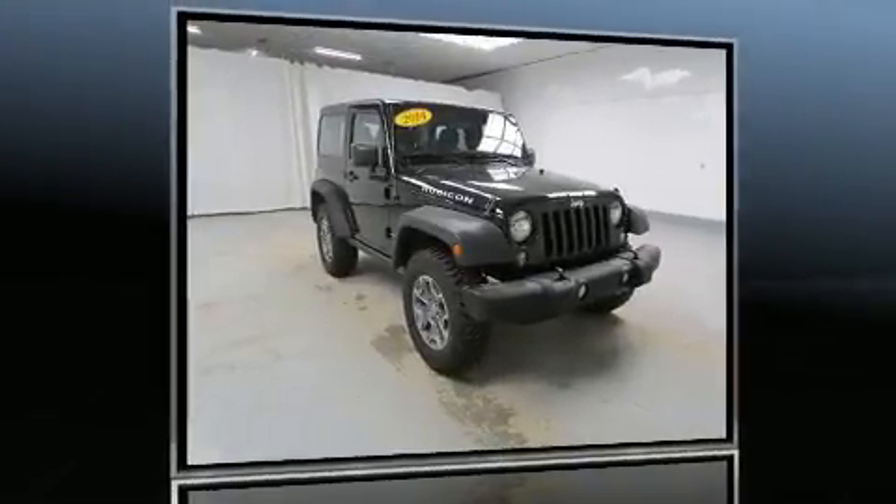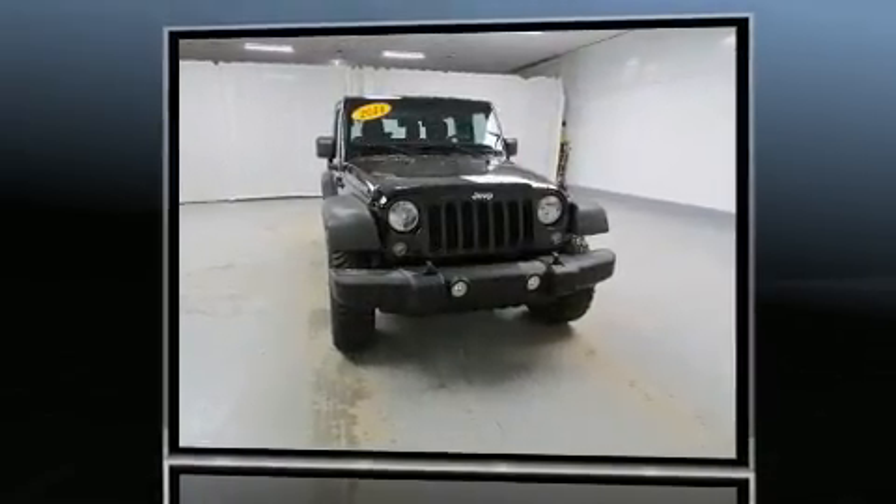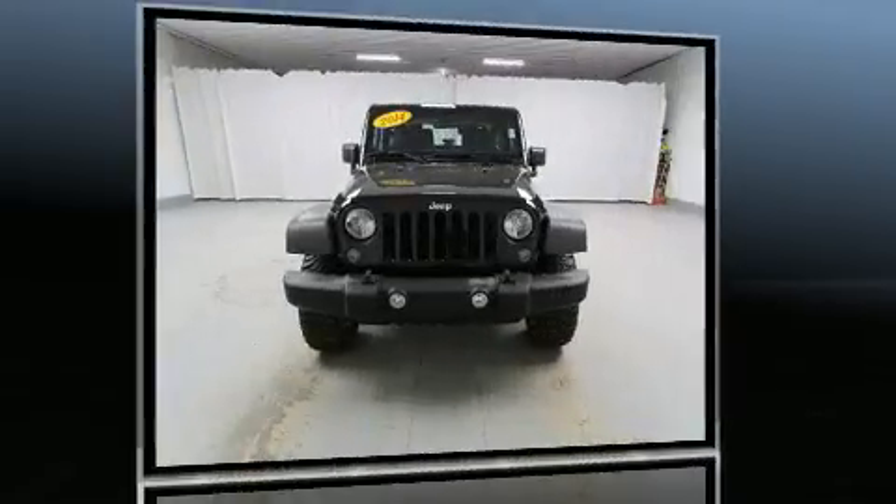Take command of the road in the 2014 Jeep Wrangler. With fewer than 15,000 miles on the odometer, this compact SUV hits the mark with consumers demanding economical versatility.